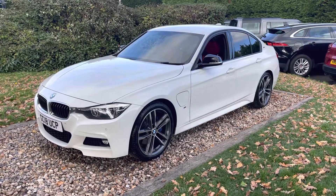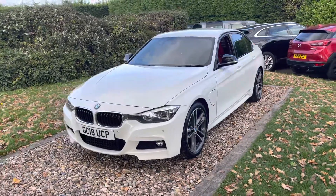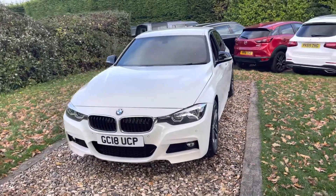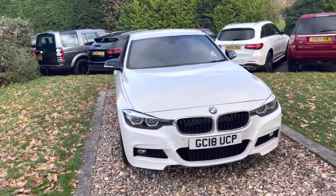Good afternoon guys, welcome to a rather breezy Oakwoods group — apologies in advance, it's an autumnal day here and quite breezy, so any wind noise, apologies. But this is a nice car: this is a July 2018, 18-registered BMW 330e M Sport Shadow Edition.